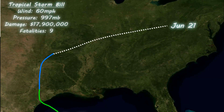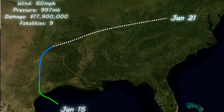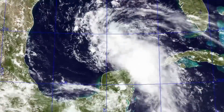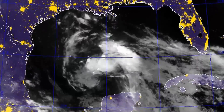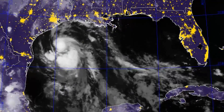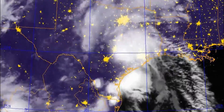Tropical Storm Bill formed in mid-June and reached a peak wind speed of 60 miles an hour before making landfall in Texas, then weakening over land but still persisting until June 21st when it was approaching the east coast. It had a peak wind speed of 60 miles an hour and a pressure of 997 millibars. It caused over $15 million of damages and nine fatalities, mainly due to flooding and landslides in the region.